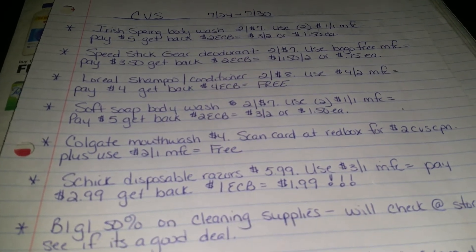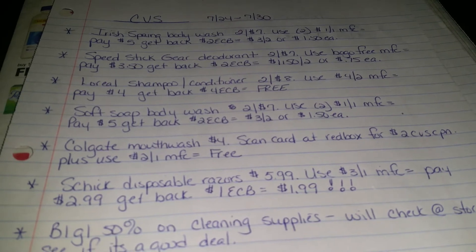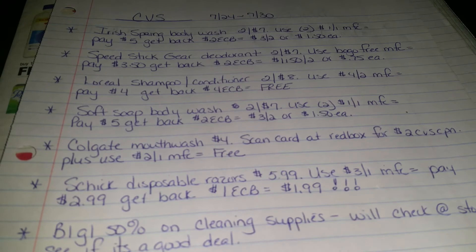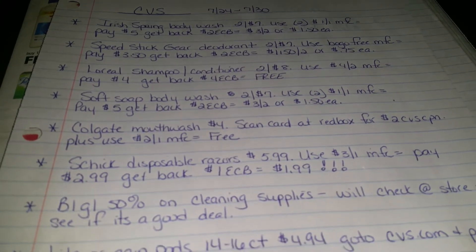Soft Soap Body Wash is $2 for $7. Use two of the $1 off of one manufacturer's coupons from this weekend's insert. You're going to pay $5, you're going to get back $2, so that means it's $3 for 2 or $1.50 each.